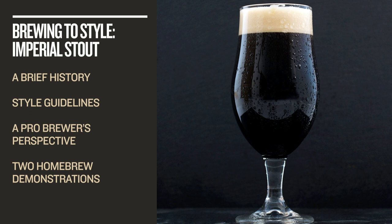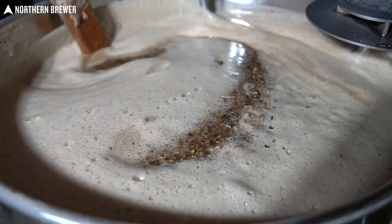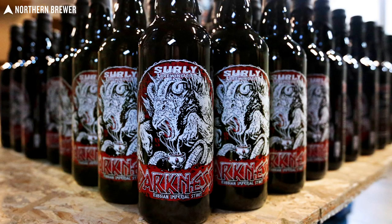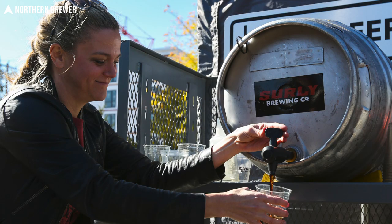Before we move into the course's home brew demonstrations, we want to get a professional brewer's perspective because we know home brewers are generally interested in also hearing how craft brewers approach specific styles. So we visit Ben Smith, head brewer at Surly Brewing Company, which is home to the very popular Imperial Stout called Darkness. Ben sets the scene as he talks about brewing these big beers on a commercial scale and Surly's strategy for the many barrel aged and flavored variants the brewery has turned out over the years.